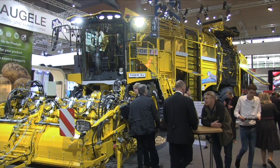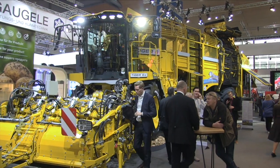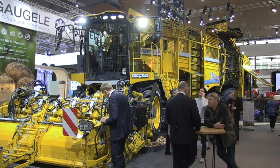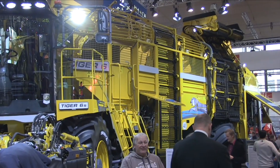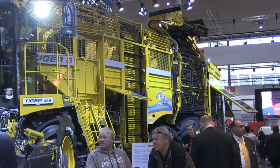Behind us is a crazy large machine — it is a self-propelled beet harvester. This harvester will function everything: defoliate the beets, dig them, then has a cleaning process, and then a bunker on the back that holds about 30 ton, with an unloading conveyor onto a truck, onto a pile, or onto a beet cart.